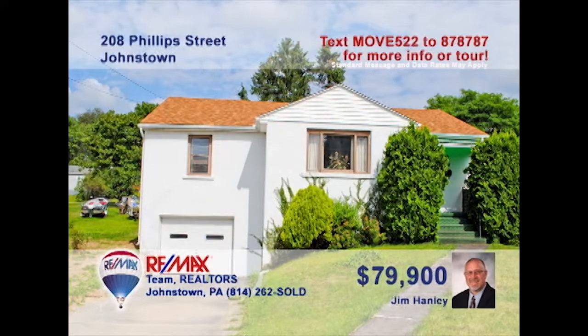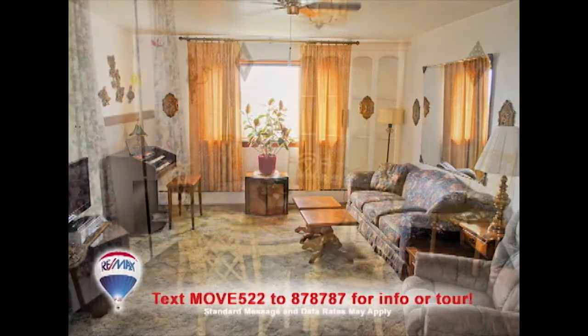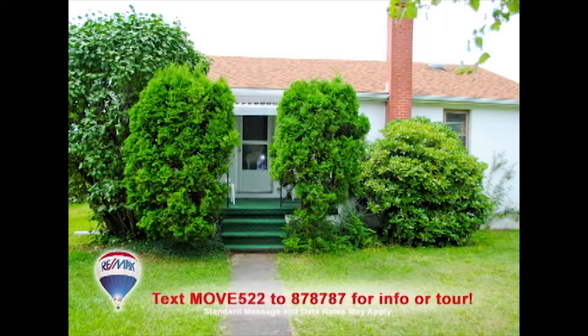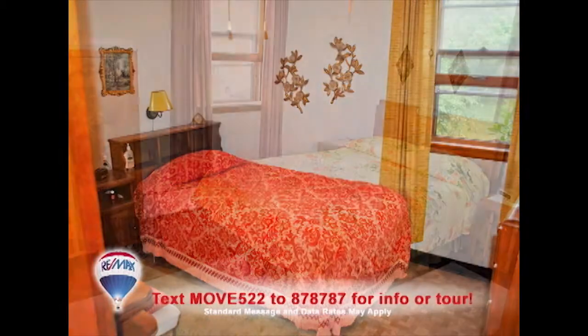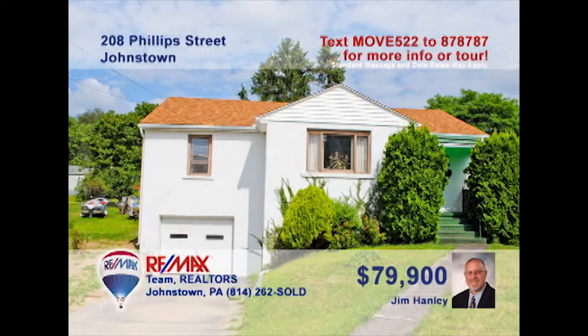Jim Hanley presents this ranch-style home in the Richland Township area. You'll love this spacious living room, which provides sunlight from the large window. Meals will taste great in the dining room after being prepared in the kitchen. The lower level provides a great opportunity for anyone looking to finish and decorate their own space. Three bedrooms, one-car garage, and an ample yard round up the house. Contact Jim today.